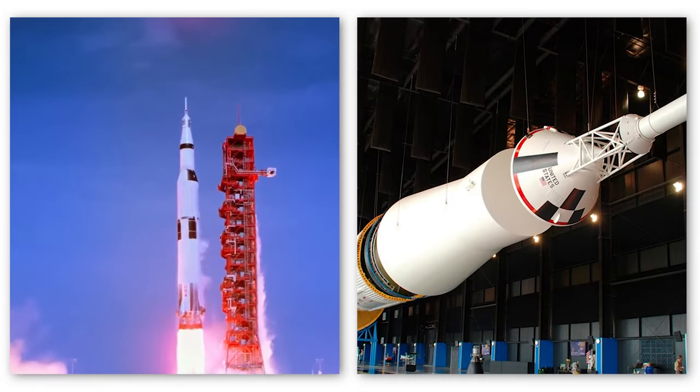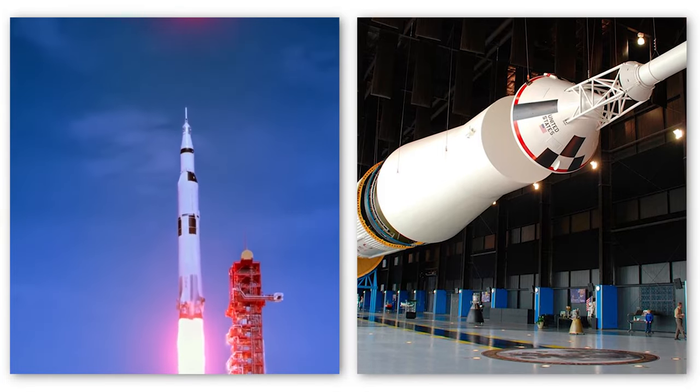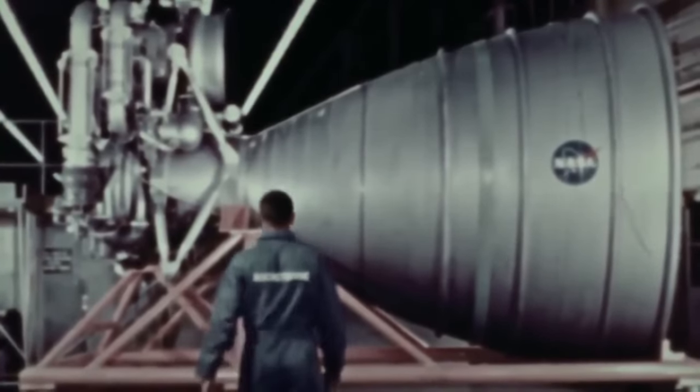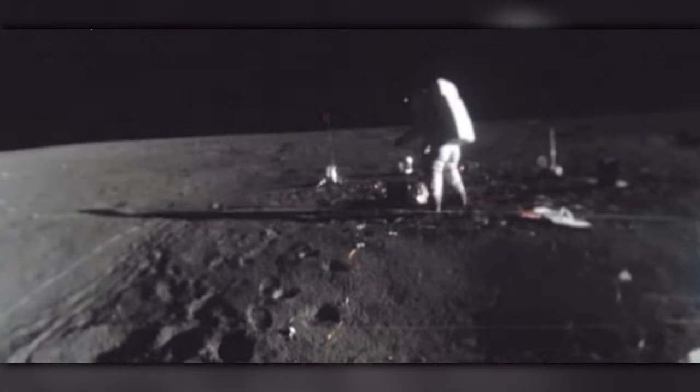In summary, the conception and execution of Apollo 11 was an immense and complex endeavor that required meticulous preparation, training, and engineering. The determination and expertise of Armstrong, Aldrin, and Collins, along with the dedication of countless individuals involved in the construction of the Saturn V rocket, paved the way for the historic achievement of landing a man on the moon.